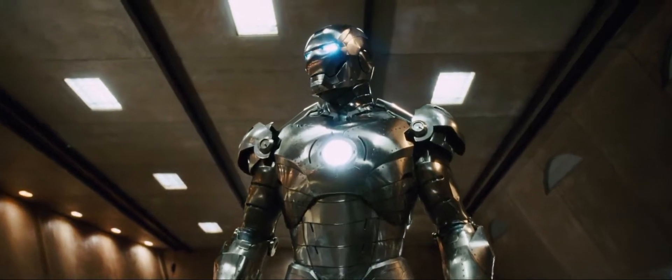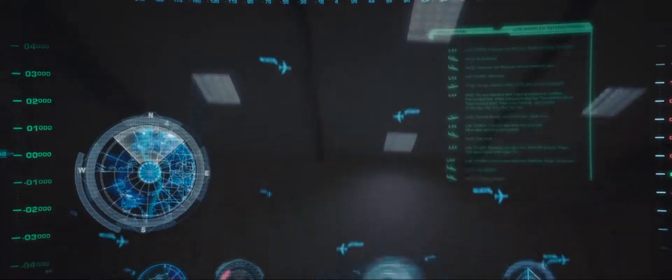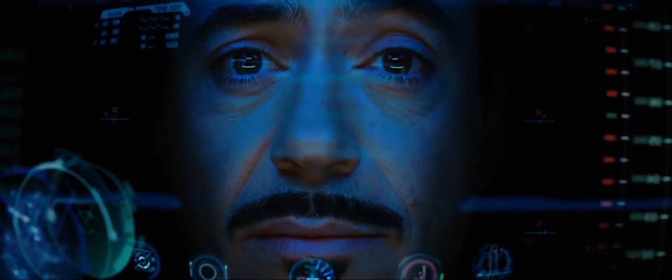Test complete. Preparing to power down and begin diagnostics. Yeah, tell you what — do a weather and ATC check. Start listening in on ground control. Sir, there are still terabytes of calculations needed before an actual flight is available. Jarvis, sometimes you gotta run before you can walk. Ready?